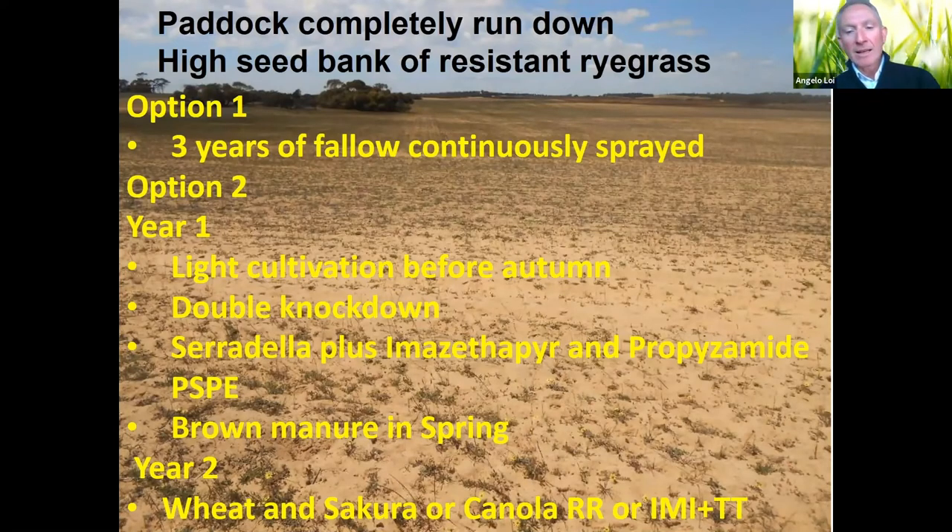Sometimes paddocks are completely run down with a high seed bank — for example resistant grass — plus all the other broadleaves. Farmers in the central north on sandy soils often see three continuous years of fallow with spraying as their only option. To me, it's not the best option because it costs a lot of money, doesn't add much to the system, and as soon as you put another crop in and disturb the soil slightly, the dormant ryegrass seed bank comes back up and you're starting from zero again.